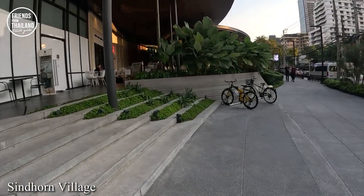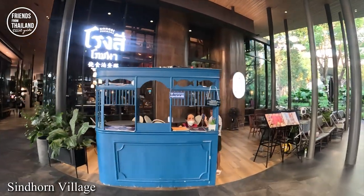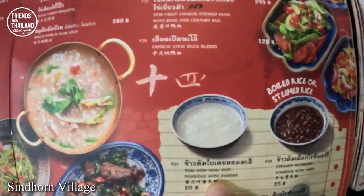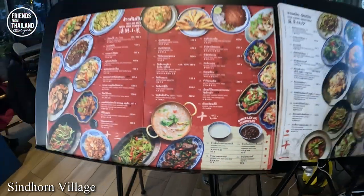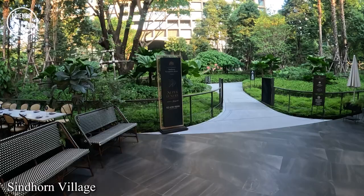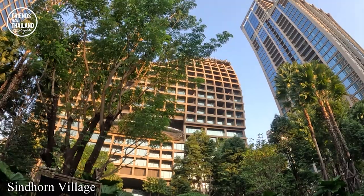Here we go — we've finally arrived at Sindhorn Village. They have a hotel here: Kempinski and Kim Ton Malai. They have a residence — one room costs more than two million USD. The community mall in front of their residence is quite nice, and this is where most of the celebrities and upper-class people I've seen come to spend their evenings.